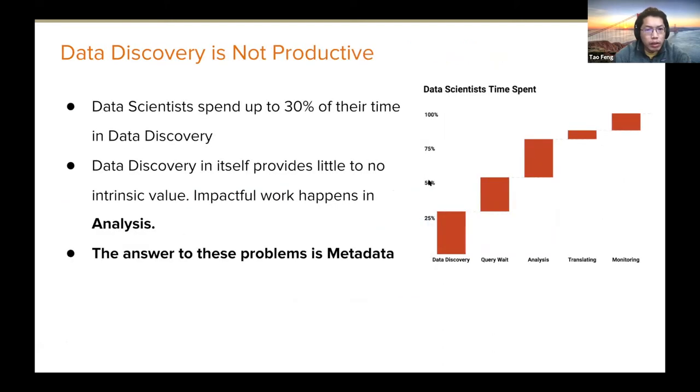The data discovery experience was not very productive. Our product manager did a research study and found that about 30% of data scientists' time was spent on data discovery, leaving only very limited time for actual data analysis. Data discovery itself doesn't provide much value — you want scientists spending most of their time on impactful work like decision-making. So how could we reduce data discovery time? The answer is using a data catalog and metadata tool like Amundsen.